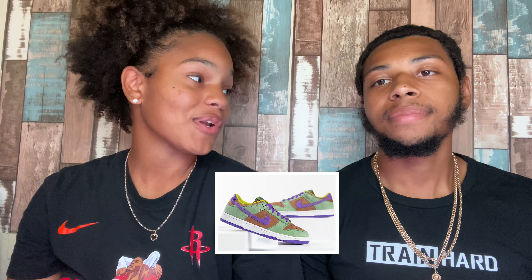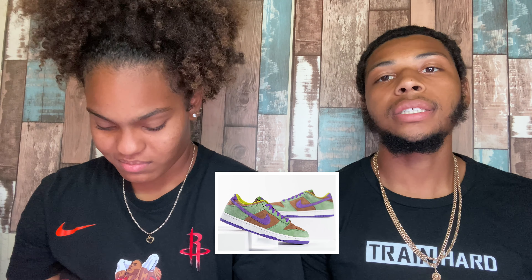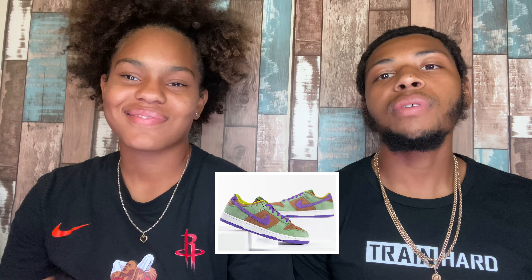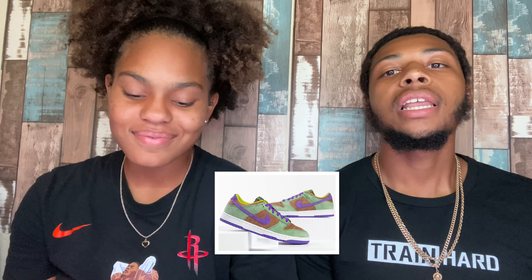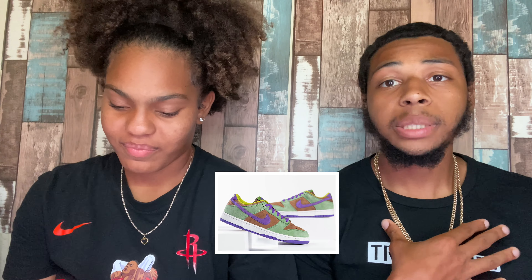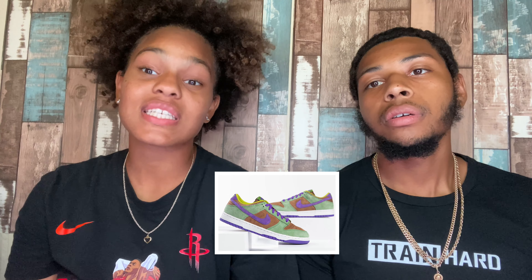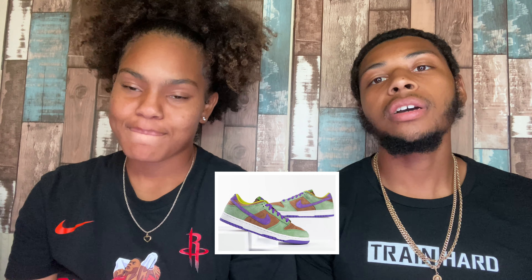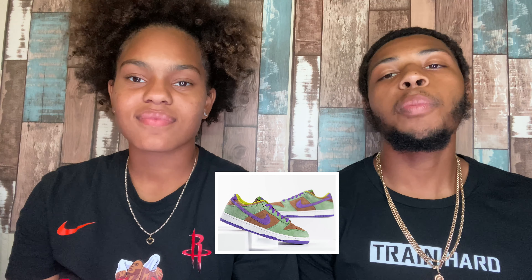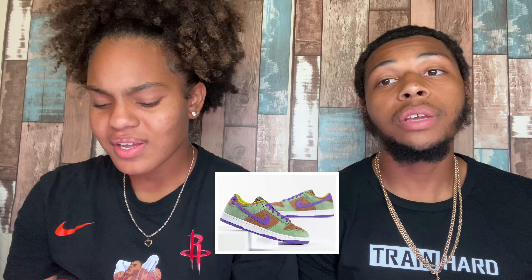The first shoe is the Nike Dunk Low Veneers. I would not cop these personally but I will flip them — it has too much going on with the green and purple, reminds me of the Grinch. It's not really a nice colorway for me personally. I'm a Dunk fan — I love SB Dunks, I love all Dunks — but it comes to a point where some colorways are really off.